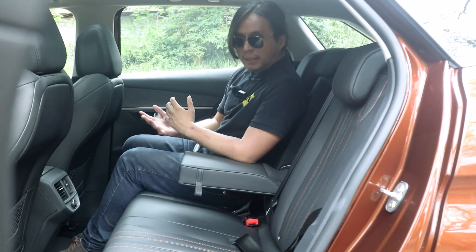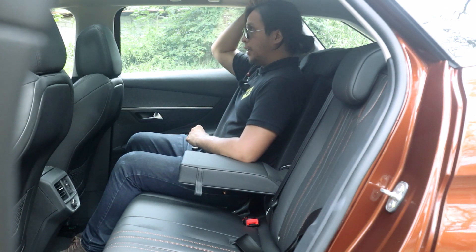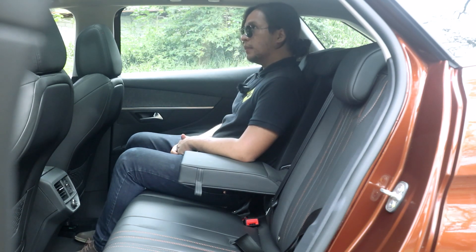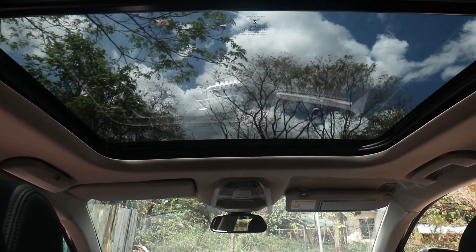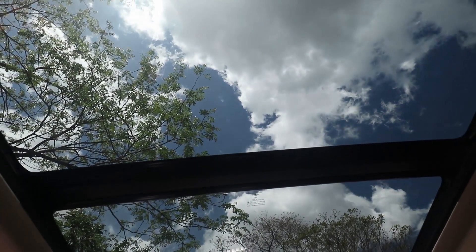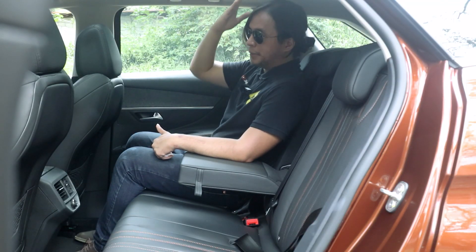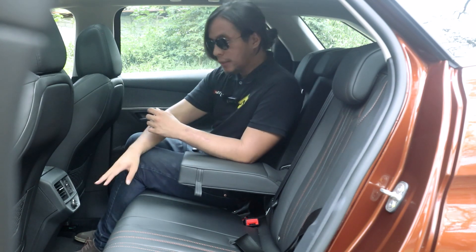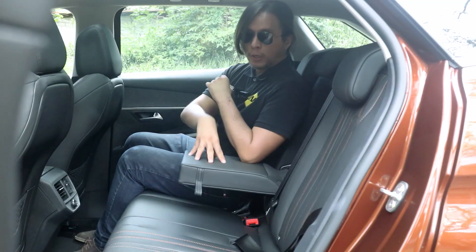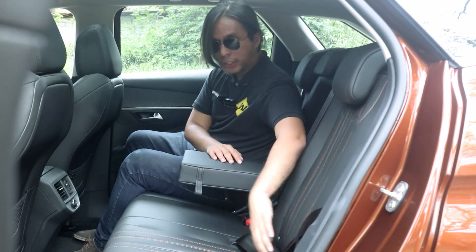In the back seat, space is not a problem — plenty of legroom and headroom is okay. The panoramic sunroof eats a bit of headroom but it's worth it. This is the best place to appreciate it because you can see its full length, and if you look up you see nothing but sky — it extends all the way to the top of my head. Back here you also get two aircon vents, one USB port, a center armrest with two cup holders, and ISOFIX tethers.